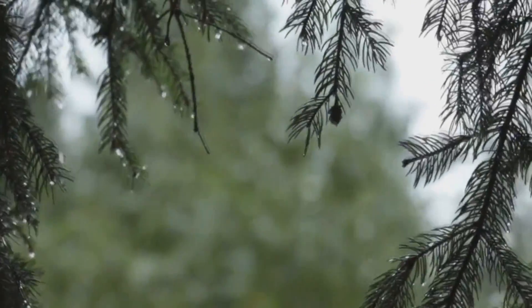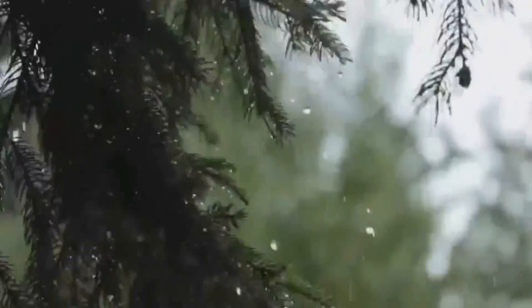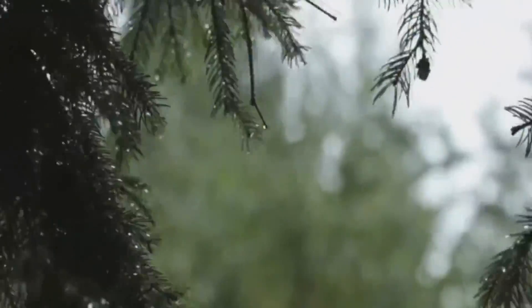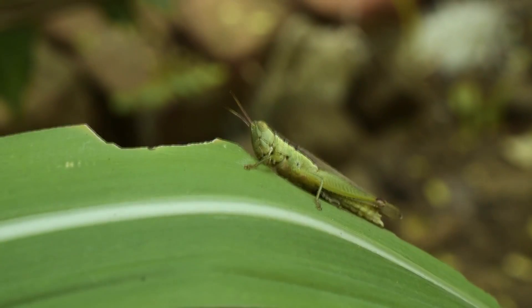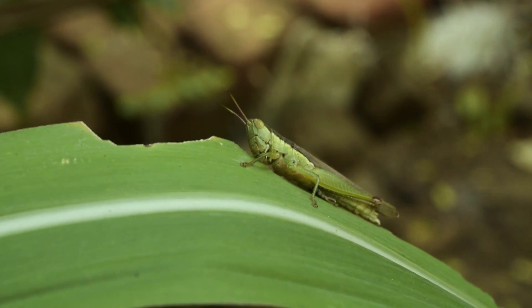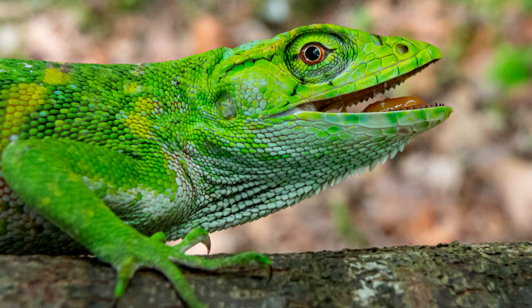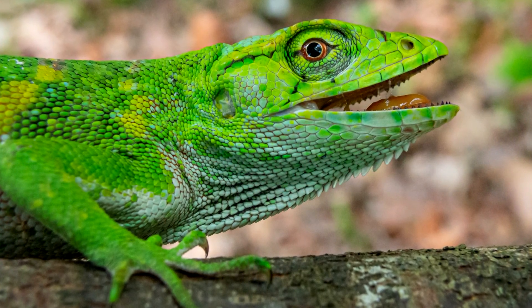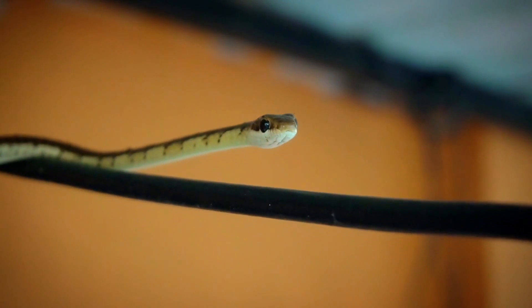Bush anoles are seasonal breeders, likely timing their egg hatching when food is most abundant. These lizards are omnivores, eating both plant and animal material. They'll take grasshoppers and beetles, as well as berries and leaves, as they live life in the slow lane atop the trees. They are sit-and-wait predators who use stealth and camouflage to keep out of sight of oncoming prey, which also helps them avoid predators.